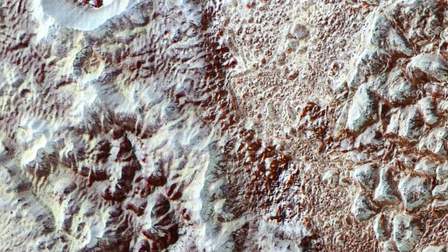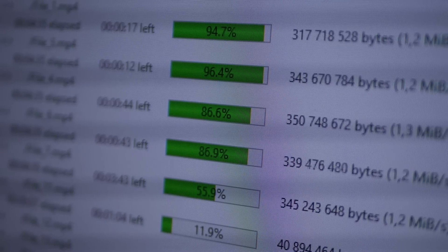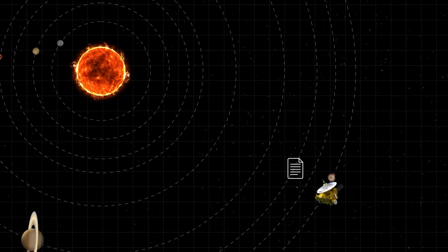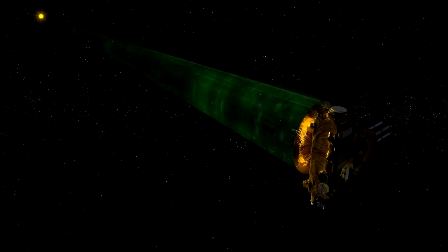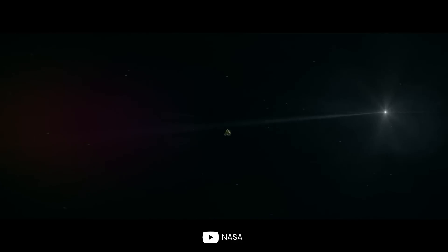But retrieving that data was no easy task. If you think the download speeds from your internet provider are slow, then check this out: the download of the estimated 6.25 gigabytes took a whopping 15 months to complete. The probe could only send about 1 to 2 kilobits of data per second, all because of the vast distance separating New Horizons and Earth. But despite this, it was worth the wait.